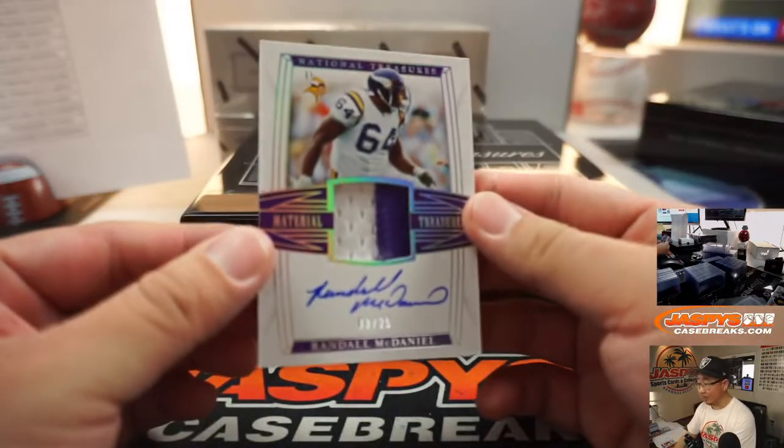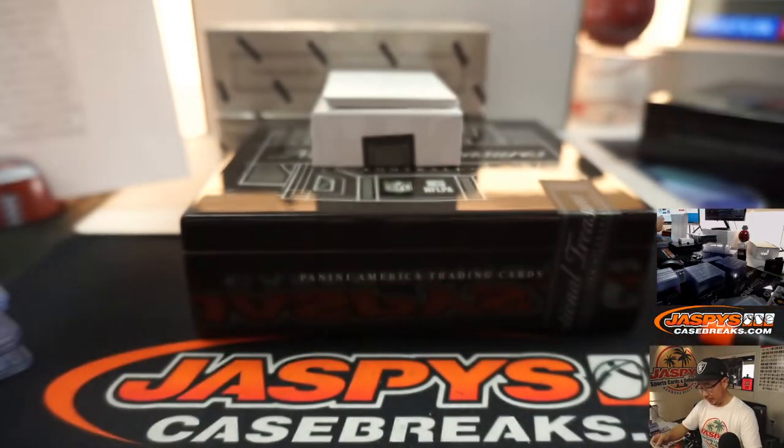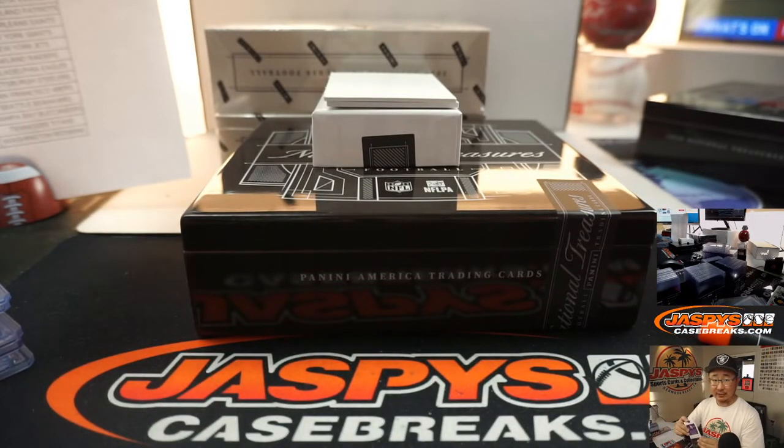We've got Randall McDaniel, 3 out of 25. That's pretty cool. Vikings — Steve Locke.